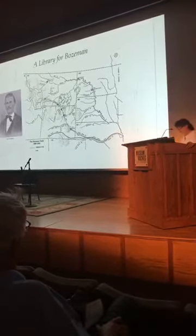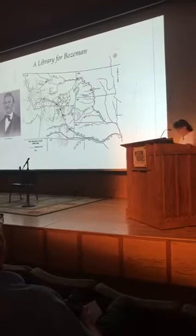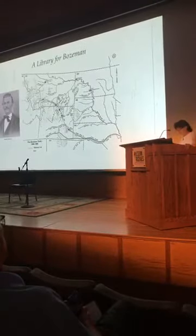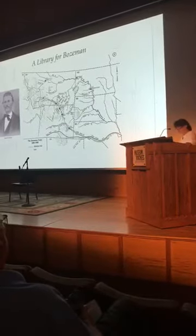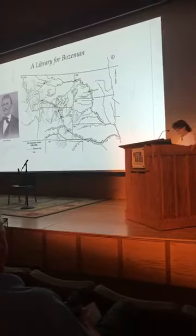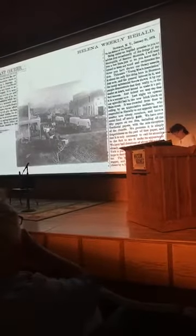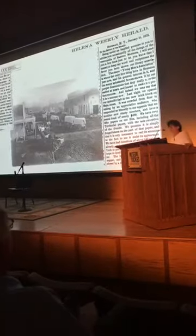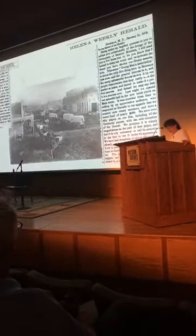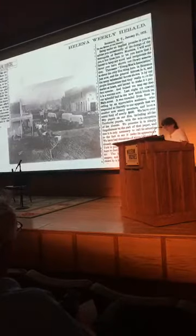The paper said: 'A public library is a necessity that no town that can afford it should be without. It will give our boys and young men some place besides the saloon and the gambling house to spend their evenings and leisure hours, storing their minds with useful instructions.' Fundraising concerts and public meetings ensued, and community leaders founded the Young Men's Association—a national model for subscription libraries. Incidentally, Benjamin Franklin established the first public subscription library, called the Library Company of Philadelphia, in 1731, and that enterprise is still in business.